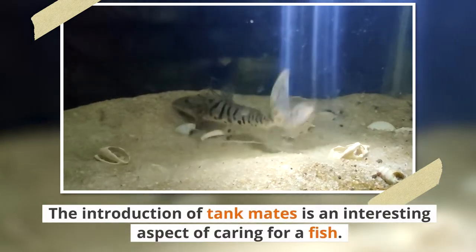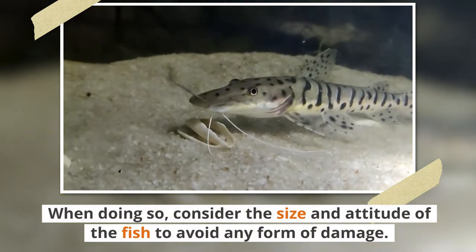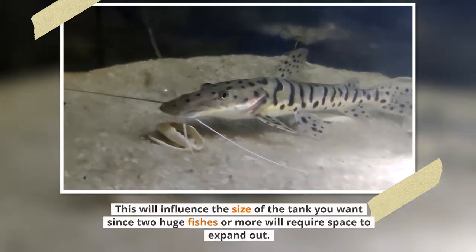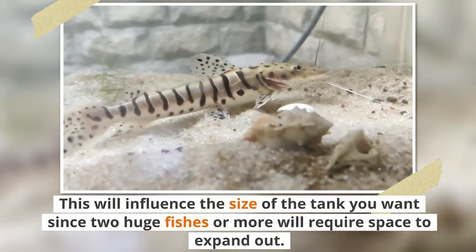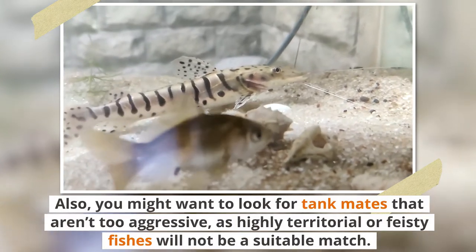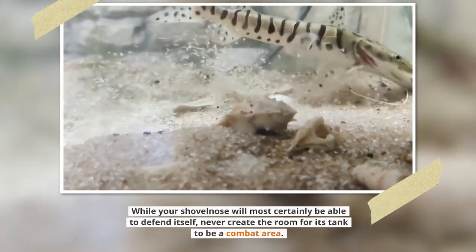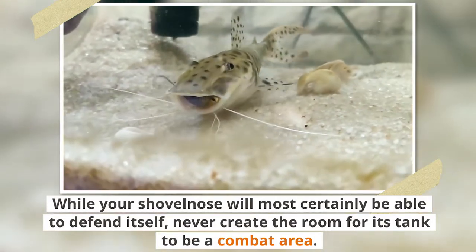The introduction of tank mates is an interesting aspect of caring for this fish. Consider the size and attitude of the fish to avoid any form of damage. It is advisable to bring in only freshwater fish that are large enough to protect themselves or are not considered a target. This will also influence the size of tank you want, since two or more large fish will require space to expand. Look for tank mates that aren't too aggressive, as highly territorial or feisty fish will not be a suitable match. Some great options are the redtail catfish, arowana, pacu, oscar fish, and large gourami. While your shovelnose will most certainly be able to defend itself, never let the tank become a combat area.